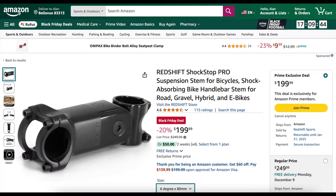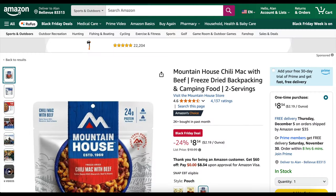Redshift ShockStop Pro suspension stems — I currently have one on Sunny, my gravel bike, in the 80mm length. 20% off, $200 right now as opposed to $250 normally. Mountain House freeze-dried meals, which I use a lot for bikepacking, especially in the winter — I love them, lots of calories, 24% off. I hardly ever see these go on sale. You can get a pack of chili mac and beef, my personal favorite, for $8.34 instead of $11.